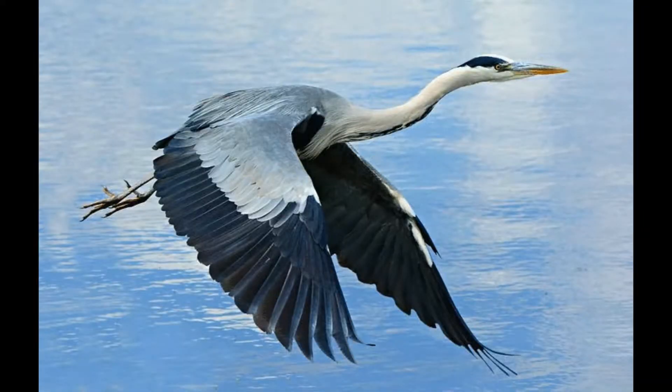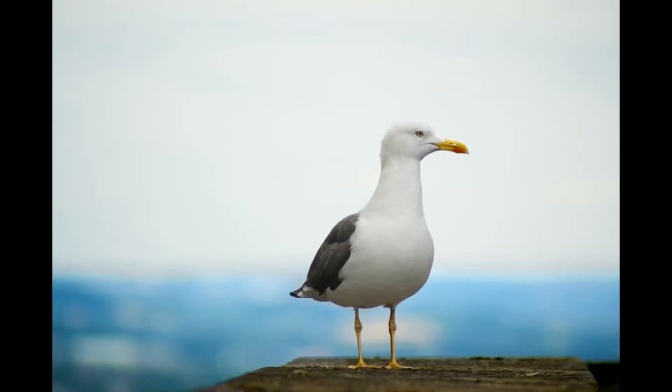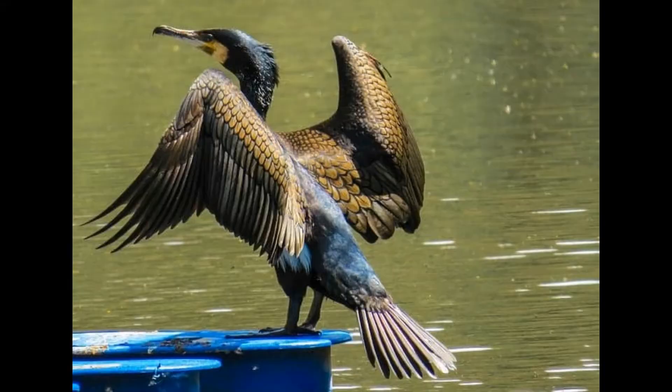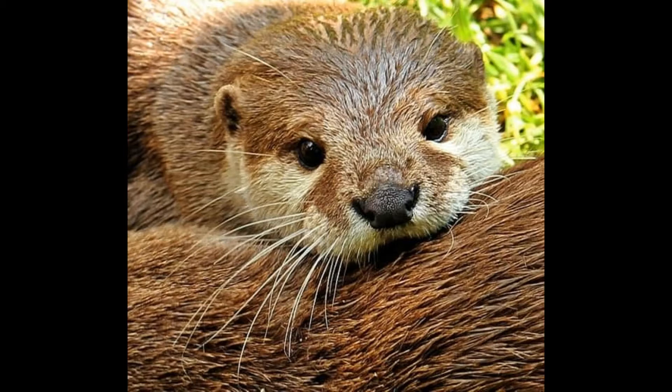We also have lots and lots of animals that love to eat our fish — they think they're really really yummy. So we have herons, we also have seagulls, and we have an osprey, and cormorants. And we also have an otter family that come every so often, and they love our fish.